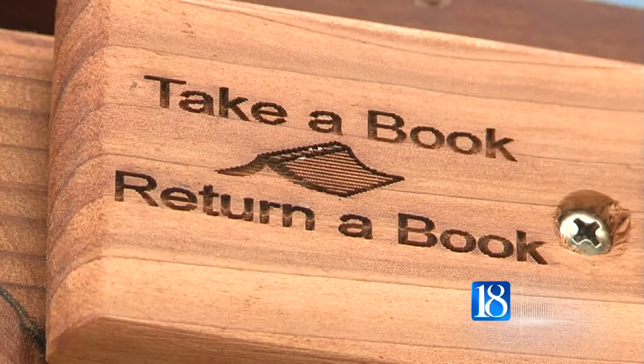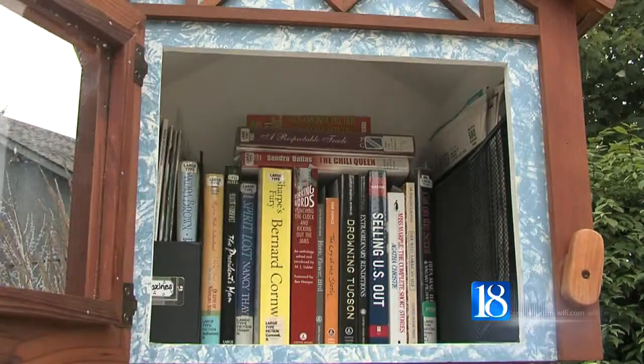Anyone can take a book home, return it back to the Little Free Library, or pass the book on to a friend.